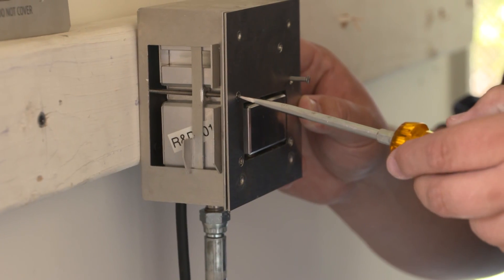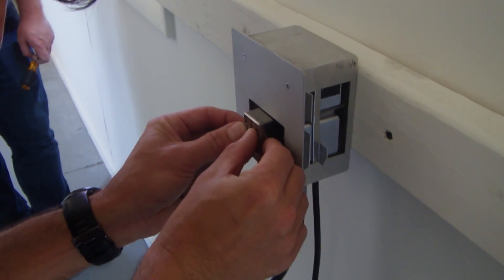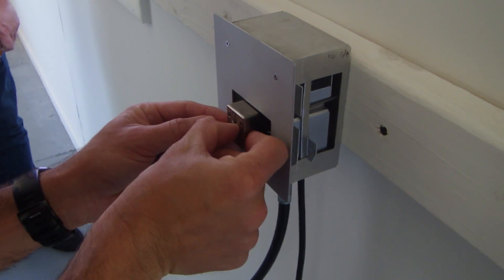Today we had scenario-based demonstrations for the AutoMist water mist system. We had three demonstrations today: a typical residential multifamily kind of setup — a kitchen, a living room, and a bedroom.